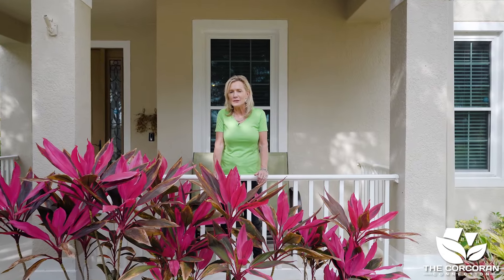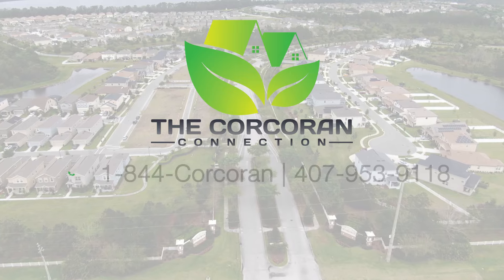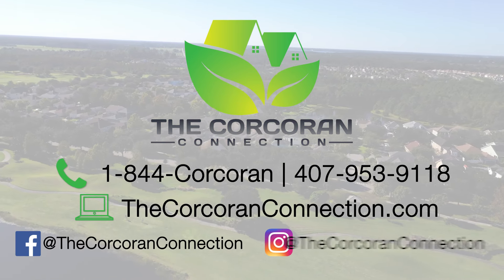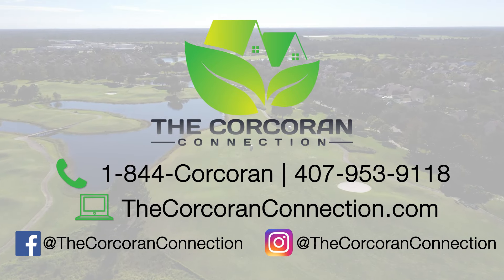So what did you think? I would love to hear from you, so go ahead and comment below. And if you're watching this on YouTube, hit that red subscribe button — this way you'll be notified of other great listings in Harmony, St. Cloud, Lake Nona, and the Central Florida area. In the meantime, give us a call at 1-844-CORKERAN or visit us online at thecorcoranconnection.com.